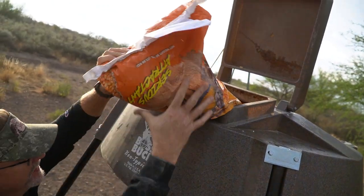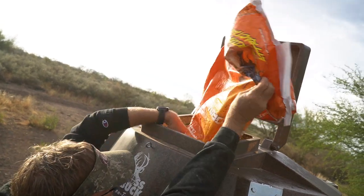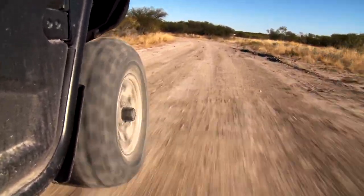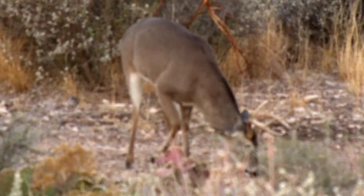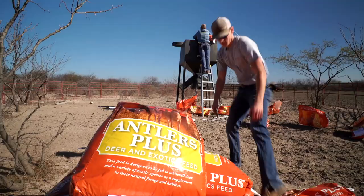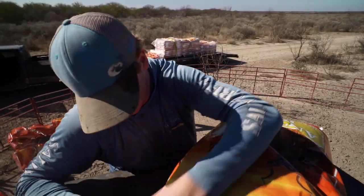Another thing we really focus on is making sure we've got groceries for the deer. There's only so much the native land can provide, and if you get in a stressed situation — after the rut's over, it's winter time, there's not a lot of forbs, it's dry — there's just not a lot for deer to eat to gain back the weight he's lost while running hundreds of thousands of acres a day looking for girlfriends. In that period and other periods of high stress, it's about providing a supplemental food source.